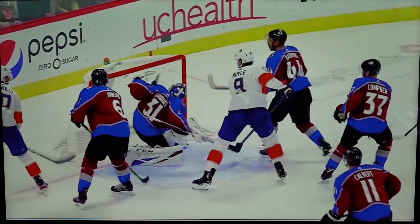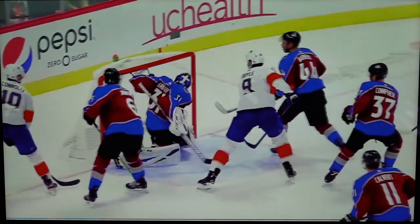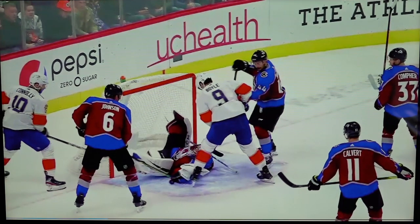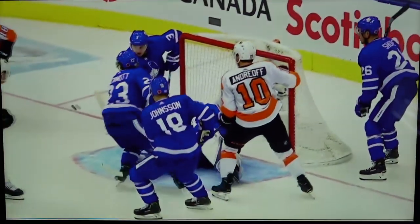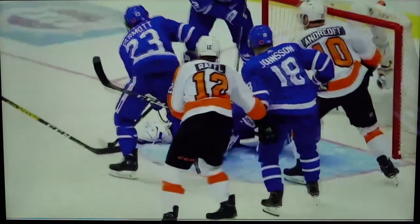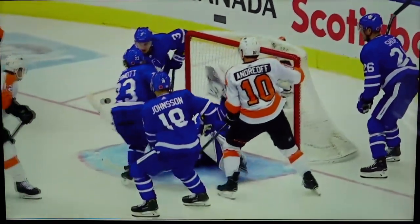Clearly there are many examples of goaltenders reacting to the flight of the puck and making amazing saves. Here we see an example of Graubauer making a great reactionary save — this is pure reaction. Frederick Anderson doesn't react to the flight of the puck. He leaves a side rebound with an open net, and he reacts to the situation by violently throwing his pad out to fill space — making a great reactionary save to the play, not the puck.